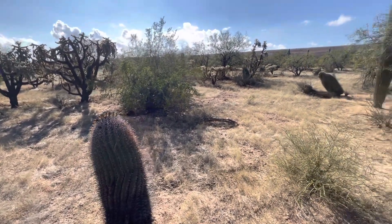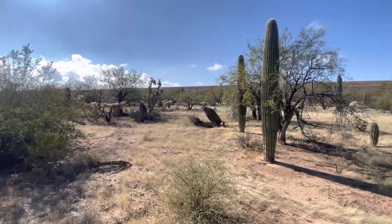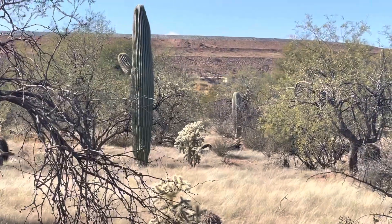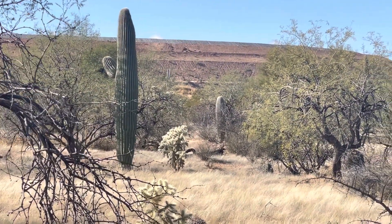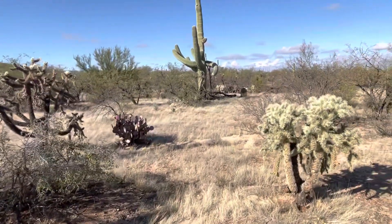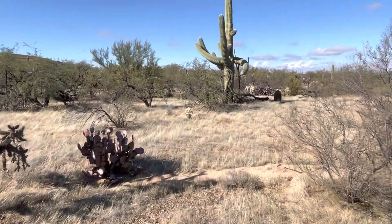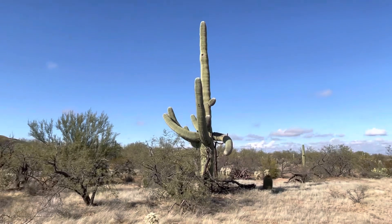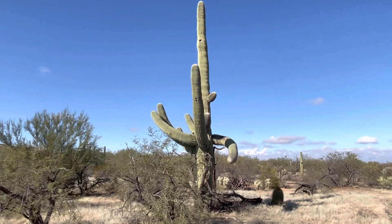Good afternoon, everyone. I'm in a lot in Sahuarita along Interstate 19. See the cars? And I'm searching for a saguaro. I've been walking around and, you guessed it, I fell in love with this big one. This is today's saguaro of the day.